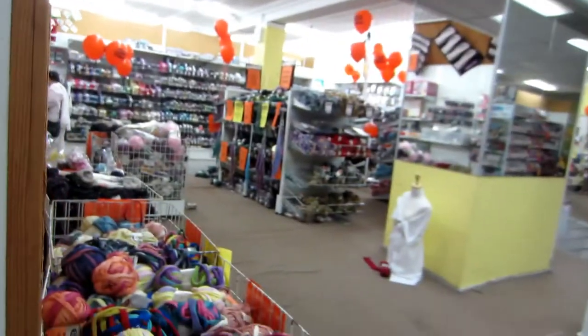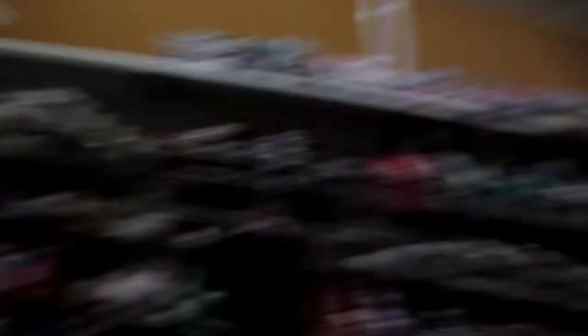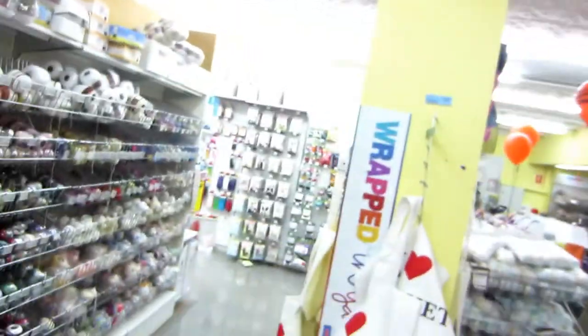We're at the fabric shop because I'm going to be doing a thing. A thing — yes, a thing. You'll see in a later vlogmas video. Mysteries everywhere! We're not sure what fabric to get — there's just so much, and there's wool. I don't know what to do. Oh, that's cool. That's a part of our culture.